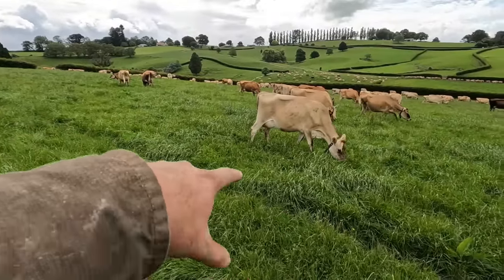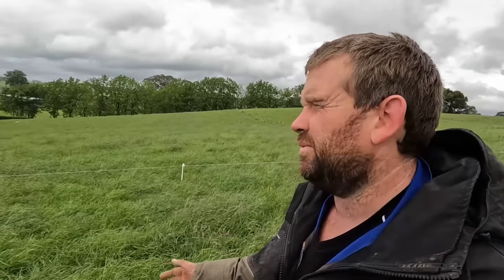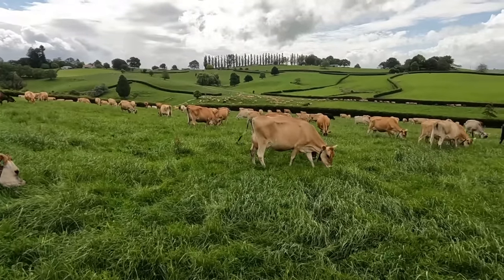I wanted to top this paddock in front of these girls too but it was just pouring with rain so I didn't quite get there. No big deal really because they're going in there tomorrow — I'll just wind up the fence and top the whole lot, so they'll get it topped in front of them tomorrow. There's just one break at the end to do; dad can do that when he comes back. That'll pretty much do it for this video — thanks for watching and I'll see you next time.